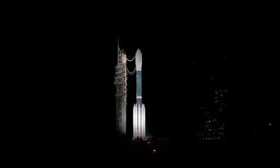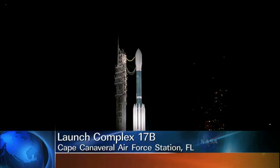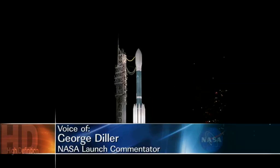This is Delta Launch Control at T-minus 134 minutes, 37 seconds and counting. The countdown picked up on schedule this morning for the launch of the Delta II rocket with GRAIL. Right now in the countdown, the helium tanks aboard the first stage are being pressurized in preparation for loading the RP-1 fuel on board the first stage, which is scheduled to begin in about five minutes.